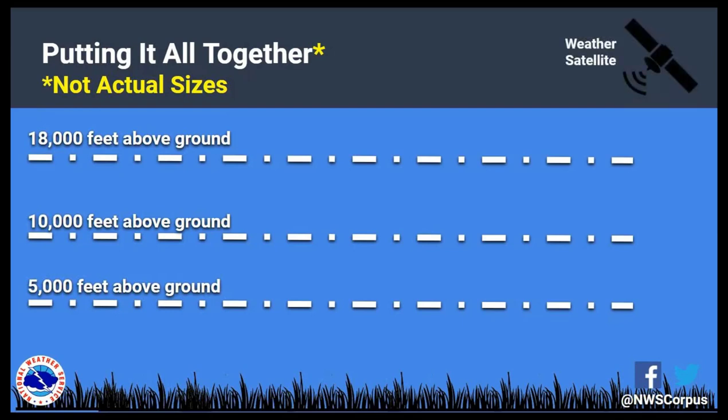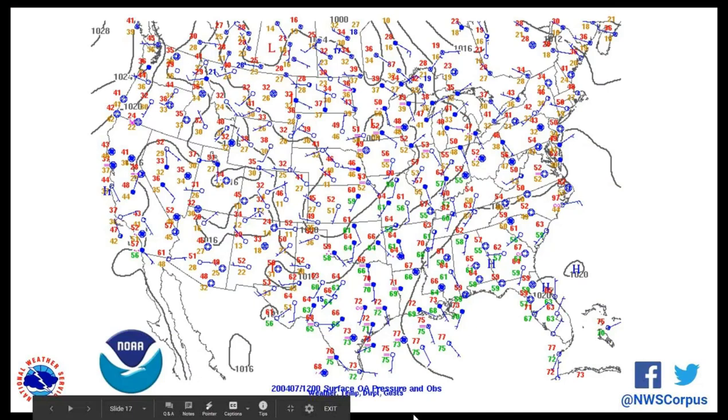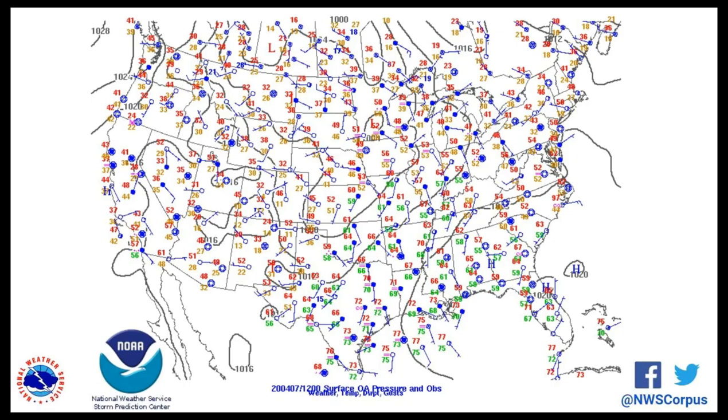Way high up we have weather satellites, 500 to 22,000 miles above Earth. Closer to the ground we have our weather radar. And even closer, our surface weather stations. To give you an idea of the data meteorologists look at, here is a surface map from this morning across the United States — something our meteorologists are looking at right now to figure out what's going to happen this afternoon, tonight, and tomorrow, because your starting point when putting together a forecast is always what's happening now.